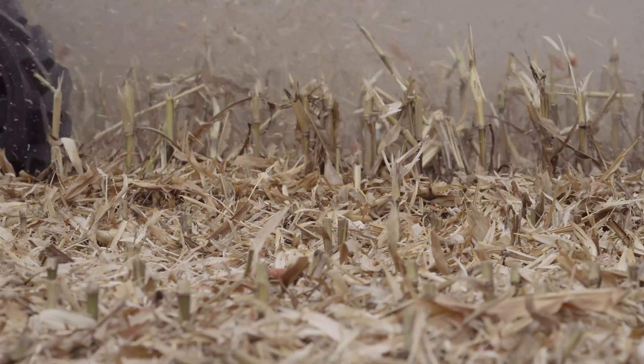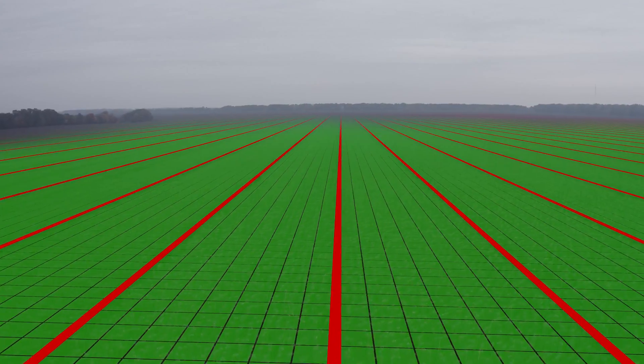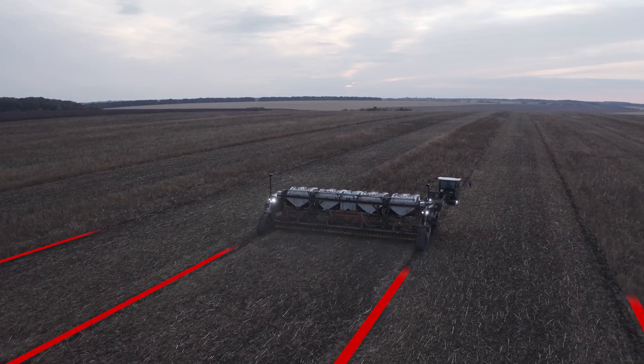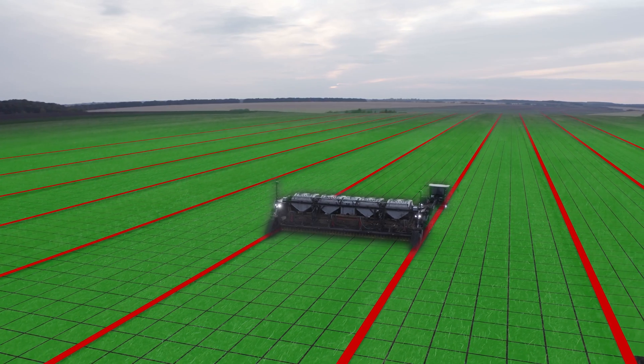Nexat's innovative widespread technology, combined with controlled traffic farming, means that 95% of arable land never needs to be driven over or compacted again.